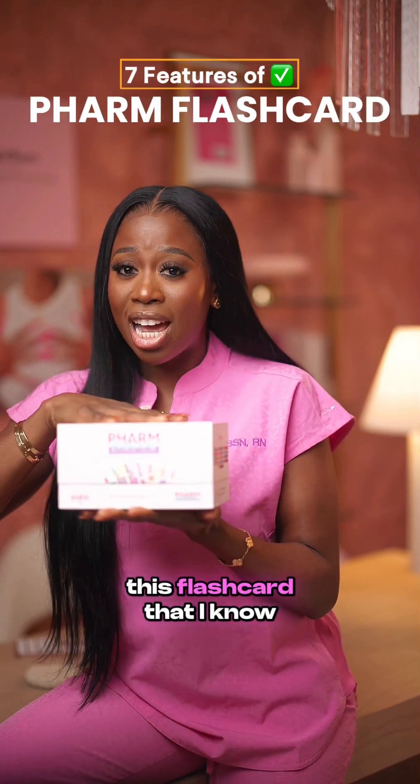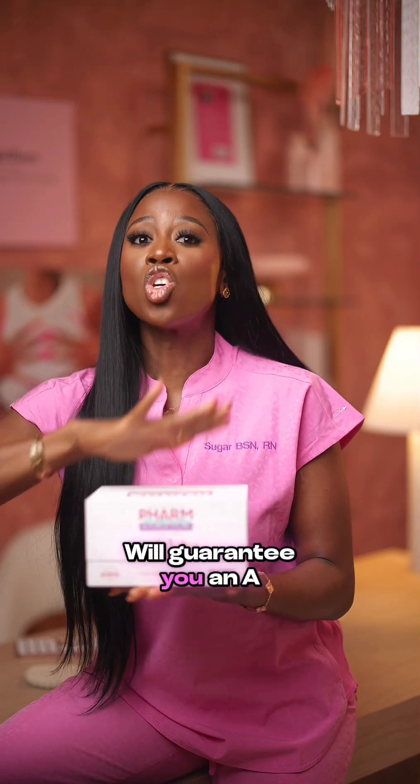There are seven features of this flashcard that I know will guarantee you an A in pharmacology. Let's go.